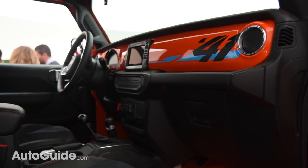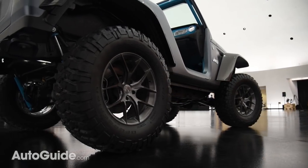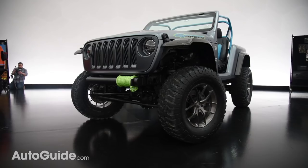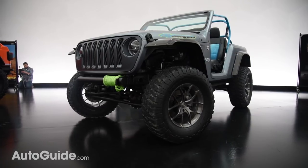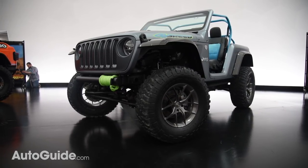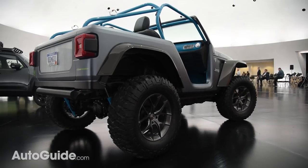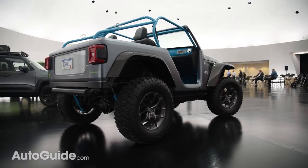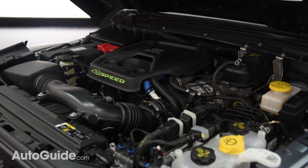Next up, another modified Wrangler — this one is called the Four Speed, and it's all about lightweighting and trimming fat. Designers managed to take 950 pounds out of this little Jeep. Delivering that near half-ton reduction, the fenders and hood are made of carbon fiber with plenty of aluminum. Beyond that, the body has been shortened by 22 inches even though the wheelbase remains the same. Under the hood, it features a stock JL powertrain — in this case a two-liter turbo four augmented by a mild hybrid system.